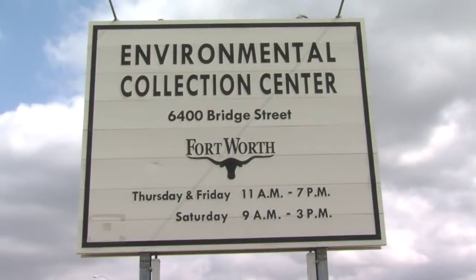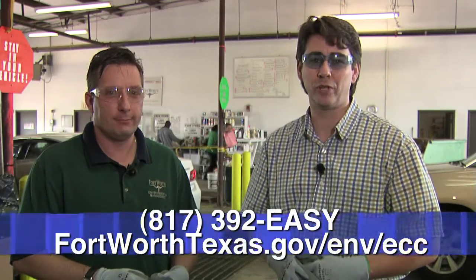Thanks so much for showing us what to do today. What are the hours when people come? We are open every Thursday and Friday from 11 to 7, and Saturdays from 9 o'clock until 3 o'clock. For more information, you can call 817-392-EASY or visit the ECC's website online.